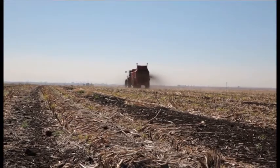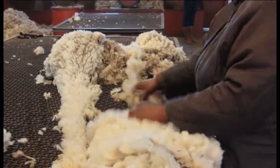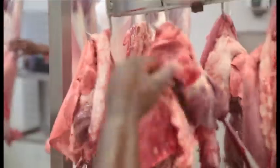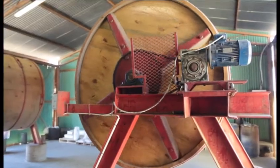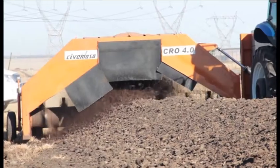We at Straw Lamb are very conscious of being environmentally friendly and want to ensure that all by-products, such as manure, are recycled and value added for pasture production, so that nothing goes to waste. Eventually, this process will reduce our dependence on artificial fertilizers.